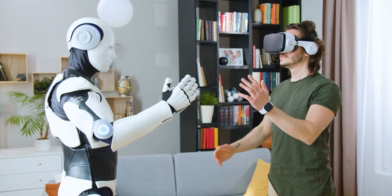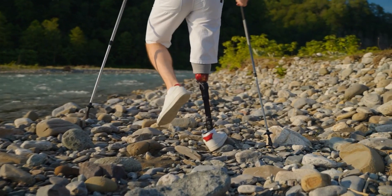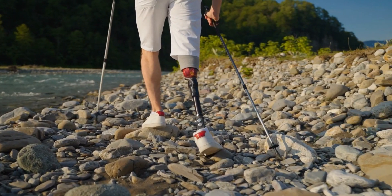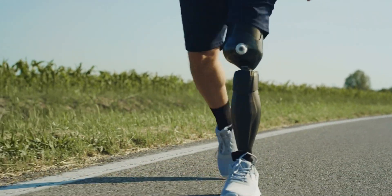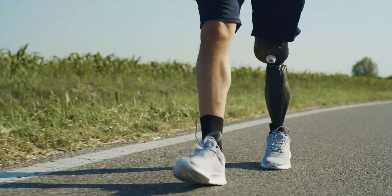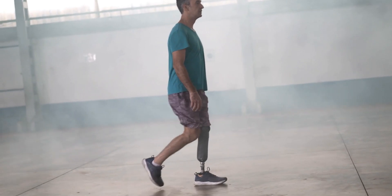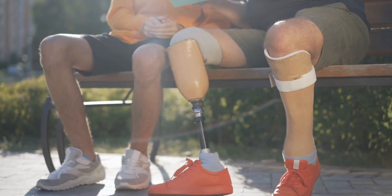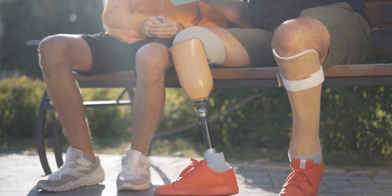The most well-known implementation of bionics is the development of prosthetic limbs. The primary purpose of prosthetics was to be used as a replacement for actual limbs lost due to trauma or disease. In the past, prosthetics could only provide basic movements and lacked the ability to sense pain and pressure, feel touch, and perform complex movements.